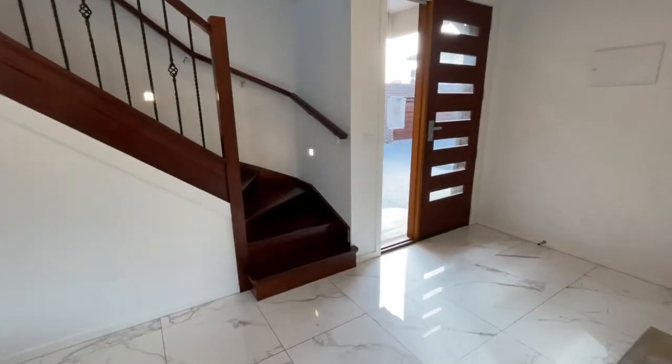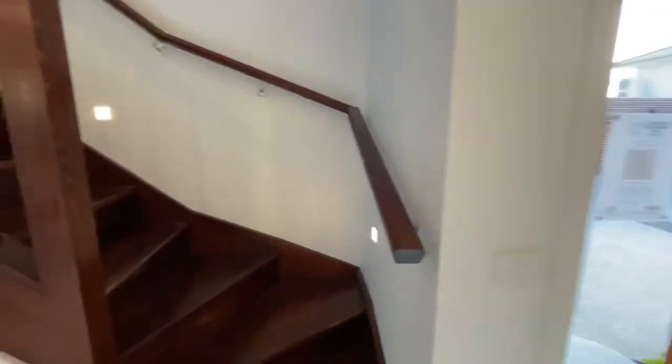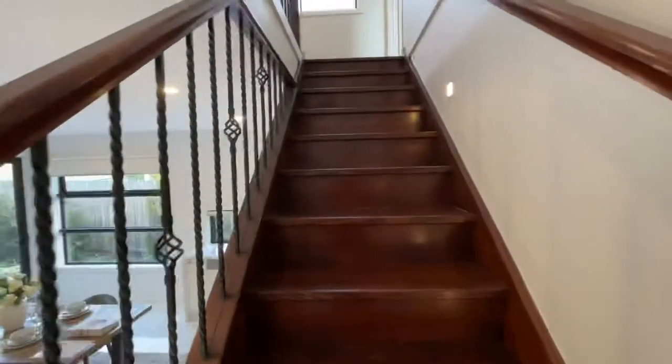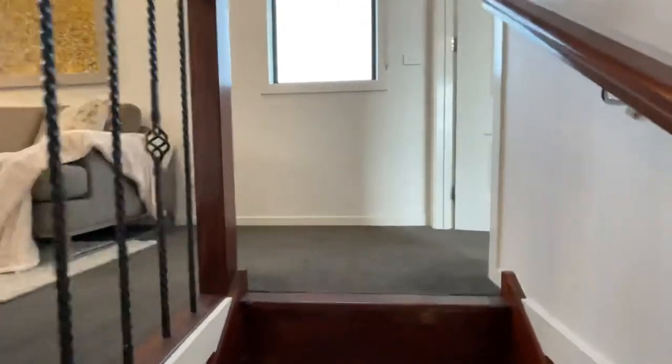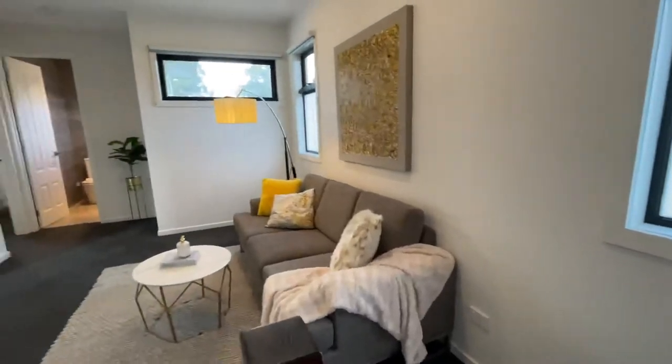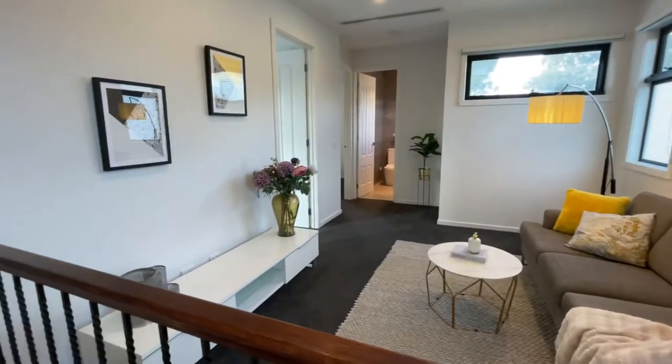Now we're going to have a look upstairs. Upstairs there are another three bedrooms — a master with ensuite — plus a retreat, so there's a second living area upstairs. You can certainly put a couch and TV upstairs.